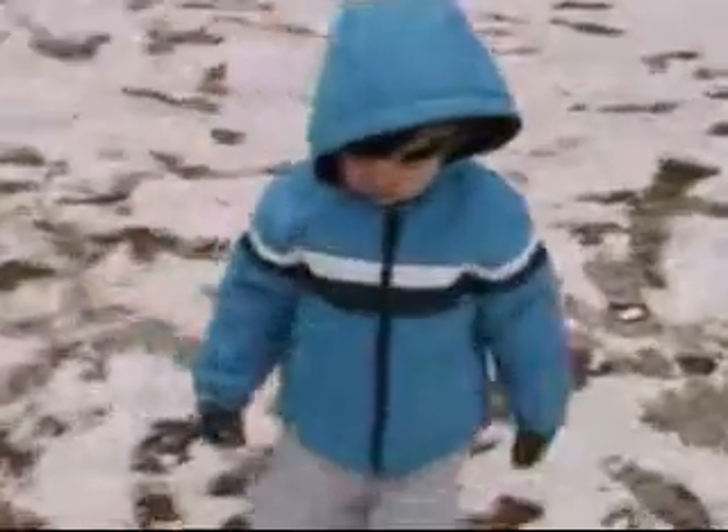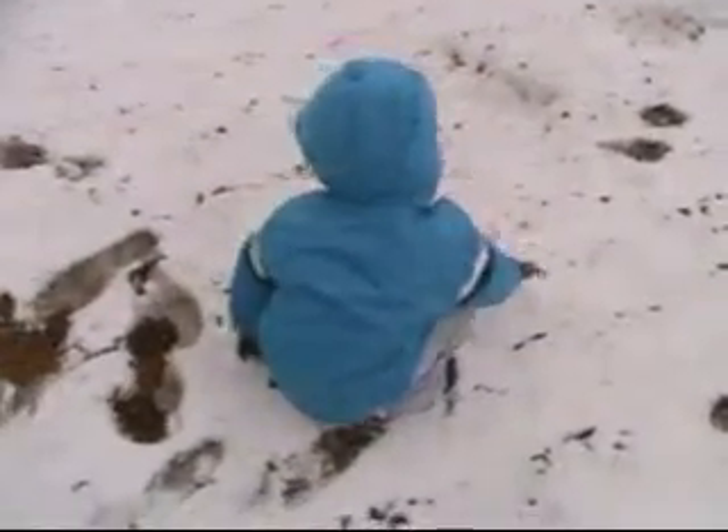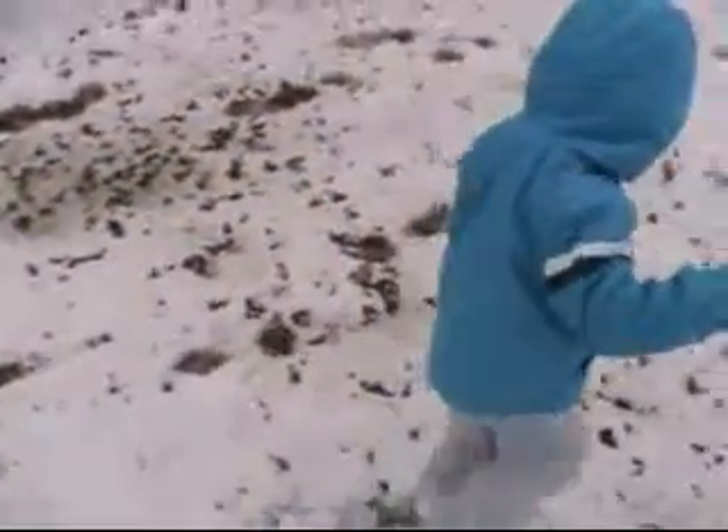What do you think, Bryce? Bryce says I have on two shirts, and a sweater, and a winter coat, and a hat, and a hood, and gloves, and warm sockies.